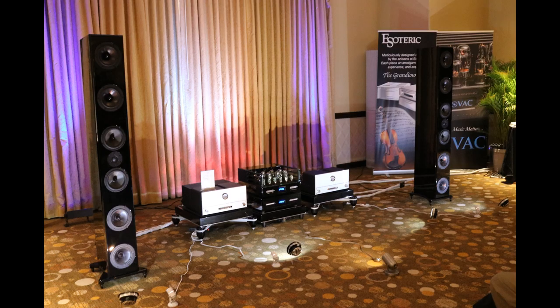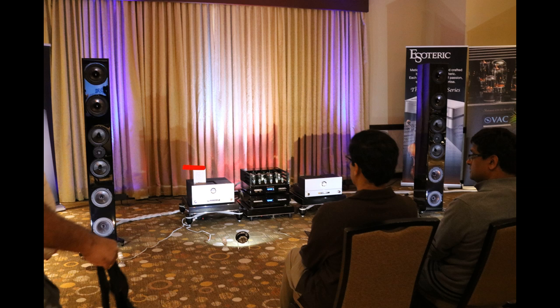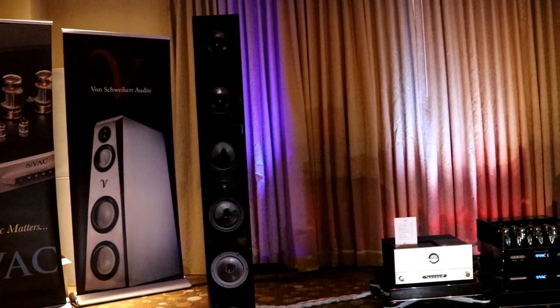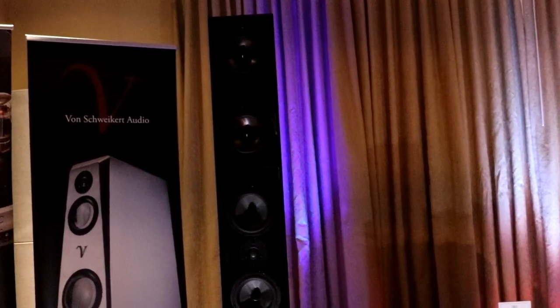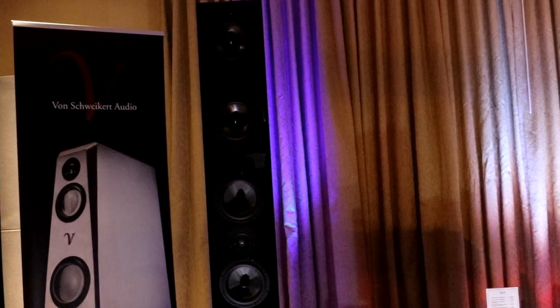They're about $40,000 a pair, and they look really sexy. This is an interesting design because they use an MTM. We like MTM designs — you get double the mid-range surface area, and you get control of the vertical dispersion. They're using what looks like the beryllium tweeter from Scanspeak, so it's a very high-end tweeter — same kind of tweeter that's in my reference speakers, my Status Acoustics.